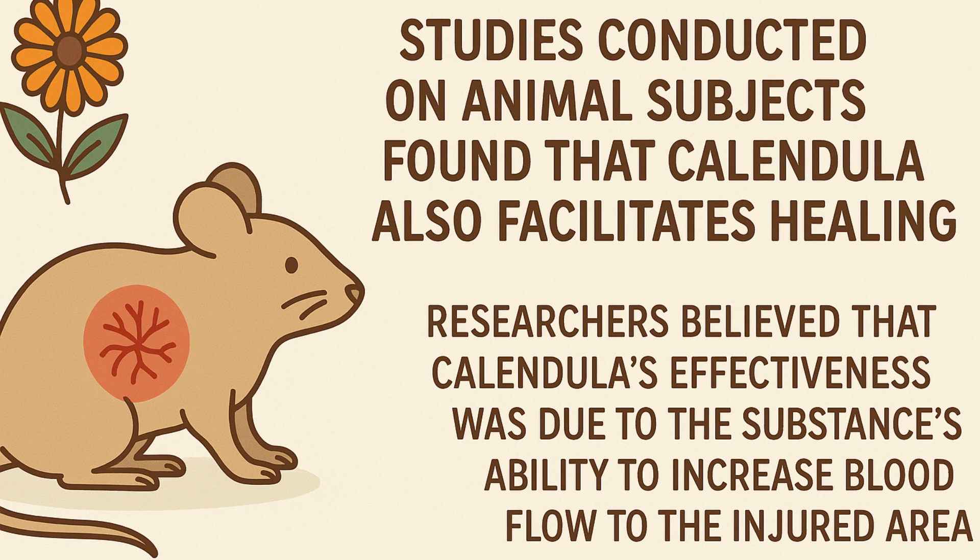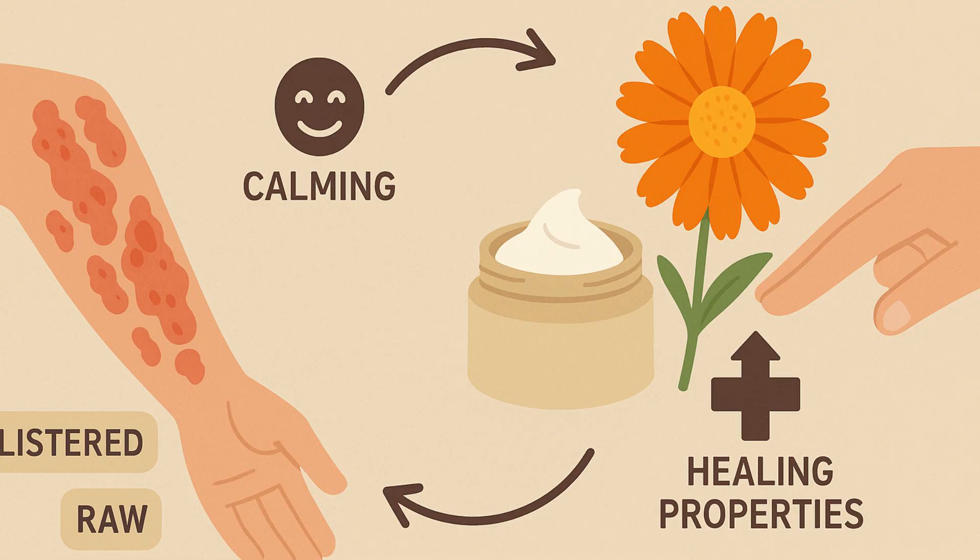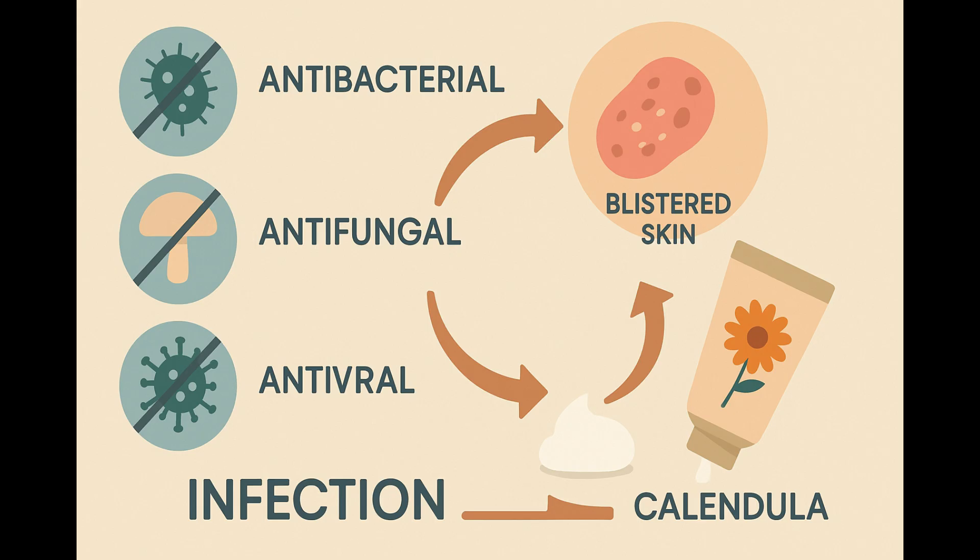Researchers believed that Calendula's effectiveness was due to the substance's ability to increase blood flow to the injured area. Eczema patients whose skin becomes blistered or raw might benefit from Calendula's healing properties. Also, since this substance is believed to work as an antibacterial, antifungal, and antiviral, using Calendula might also help to prevent infection when applied around blisters and other lesions.